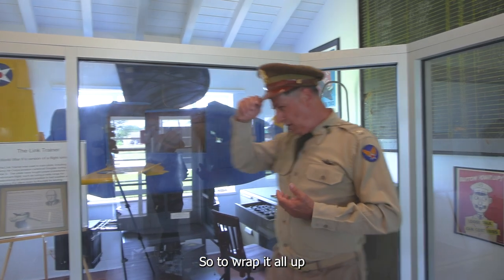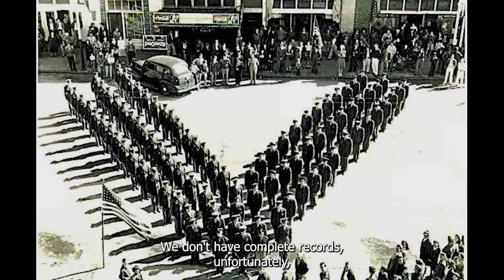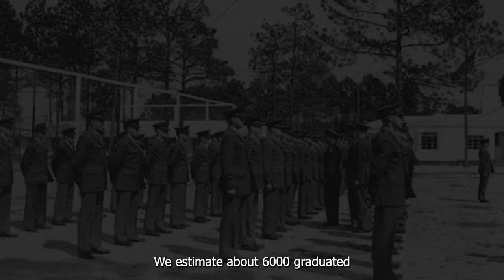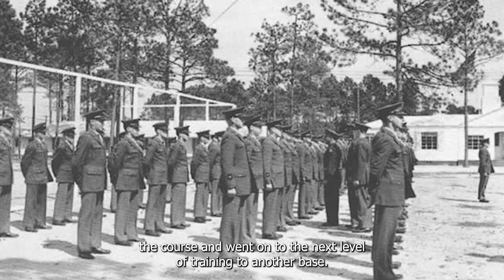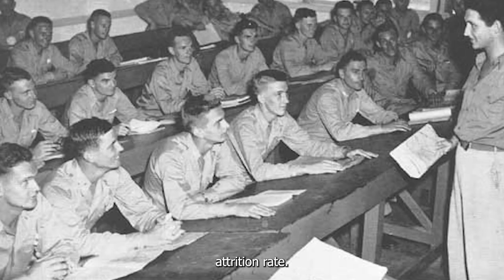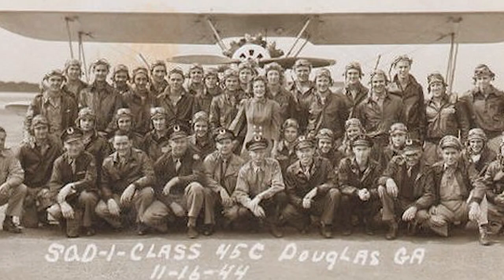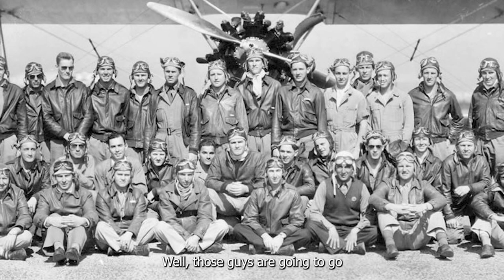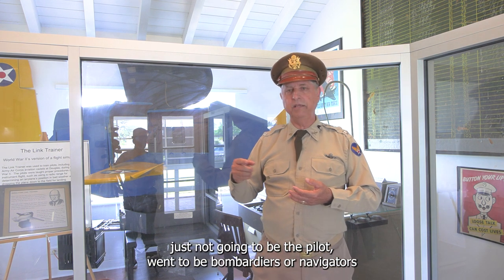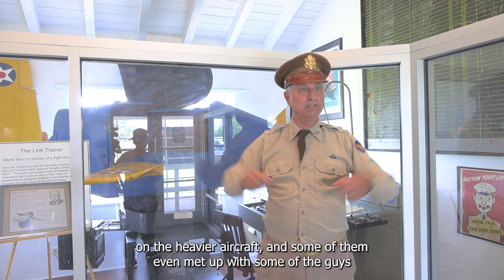To wrap it all up: we estimate about 9,000 to 10,000 aviation cadets arrived here during that three-year period. We don't have complete records, but we know about at least 5,000 of them. We estimate about 6,000 graduated and went on to the next level of training at another base — roughly a one-third attrition rate. Many were washed out for medical, physical, or injury reasons, or fear of flying. Pilots who washed out but were still qualified to fly often went on to be bombardiers or navigators on heavy aircraft, and some even met up with fellow Douglas alumni later on.